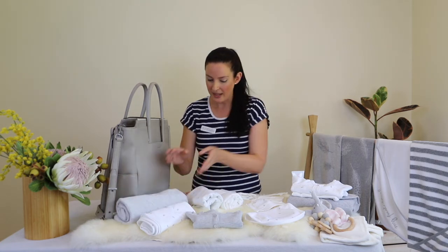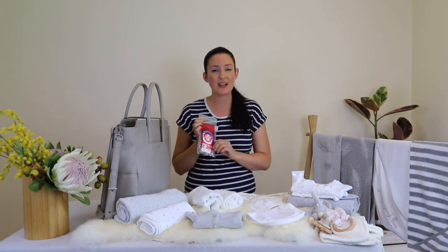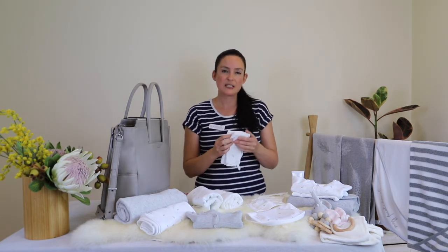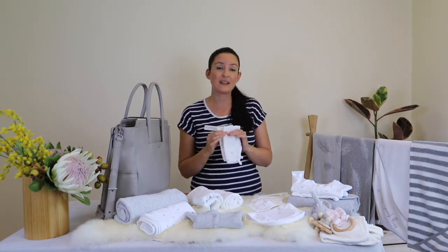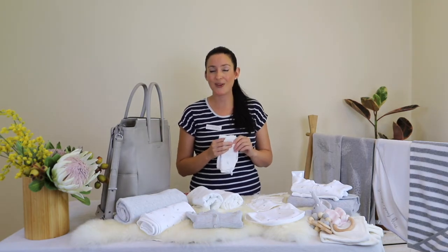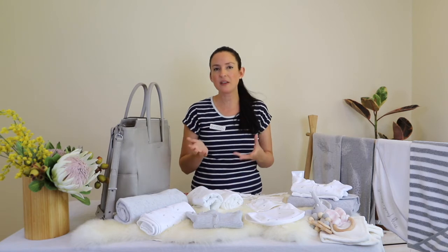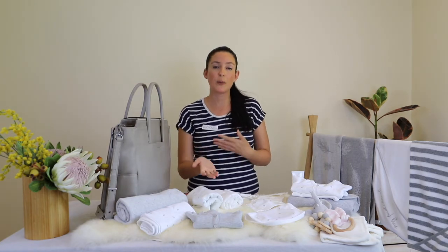A small travel-sized emergency first aid kit is a great addition because you never know what might happen when you're out and about. Face washers are another thing — pack a couple; some muslin ones are great because you can use them to mop up spills, and on a hot day you can moisten them and put them on the back of your neck or your baby's neck to keep cool. Also think about packing two pacifiers if you are using them, because one might fall on the ground and you'll need a spare.